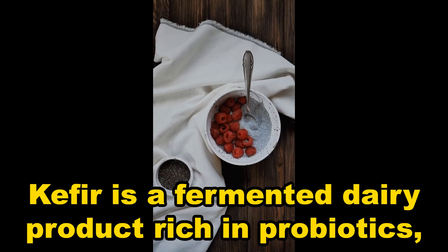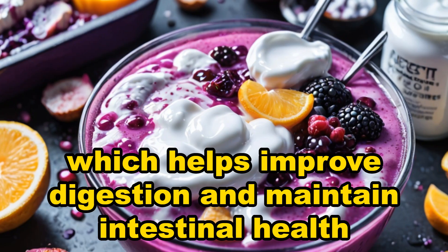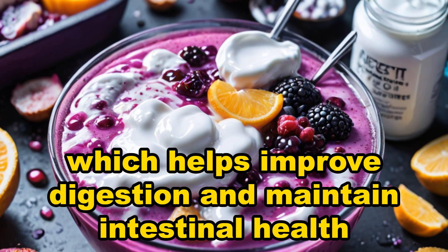Kefir. Kefir is a fermented dairy product rich in probiotics, which helps improve digestion and maintain intestinal health.